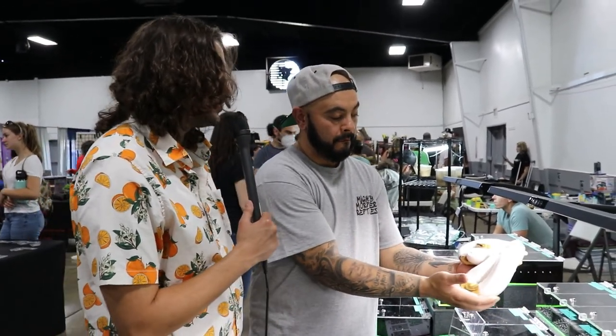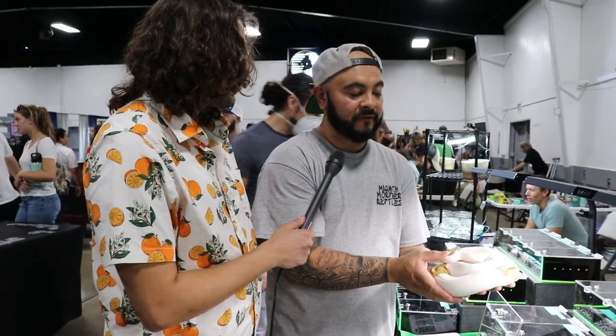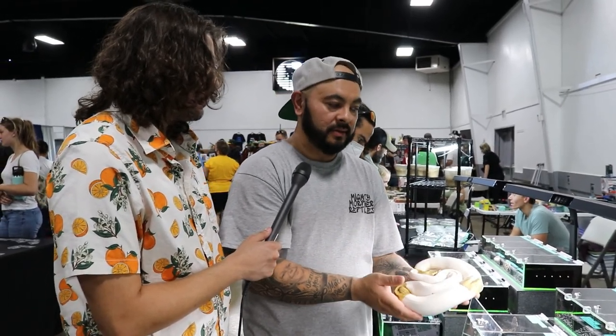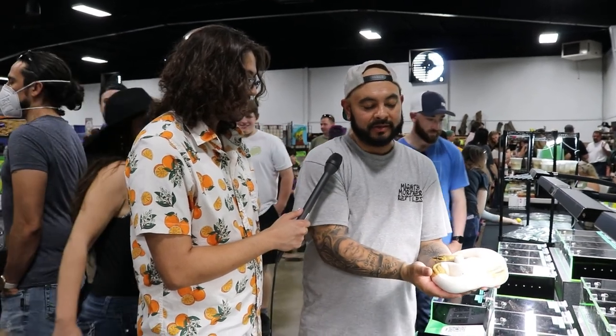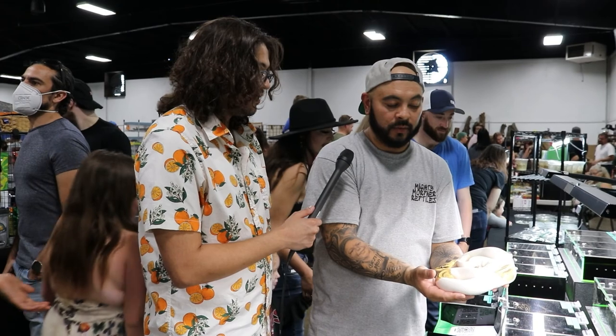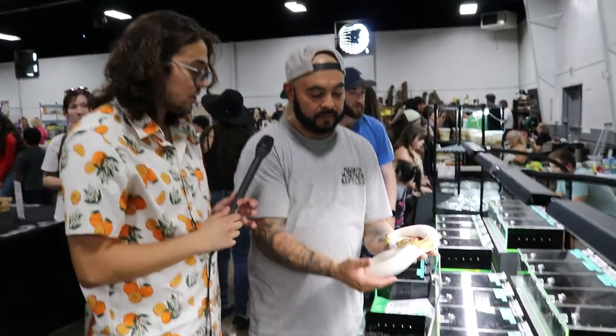What are the issues with owning one of these snakes? There's not a lot of issues as long as you purchase from a person who takes care of them well and is willing to mentor you, especially if you're a first-time snake owner. They're really good pets. Just do your research. Genetically, I try to produce the highest quality so there are no problems. And for breeding, you want a responsible breeder who isn't breeding improperly to cause issues.